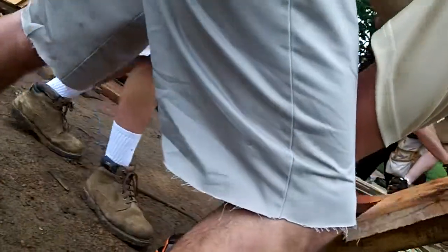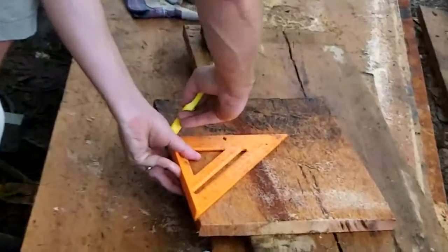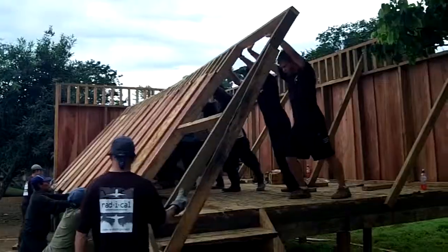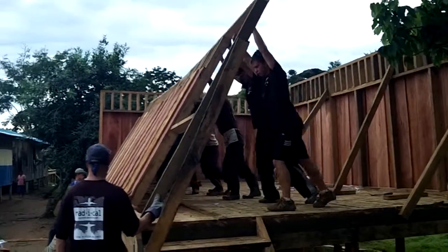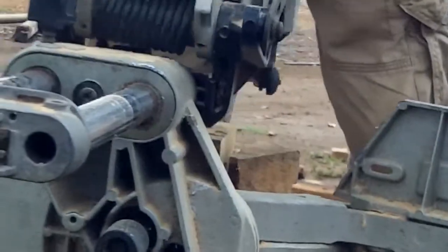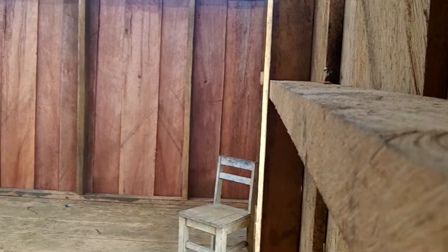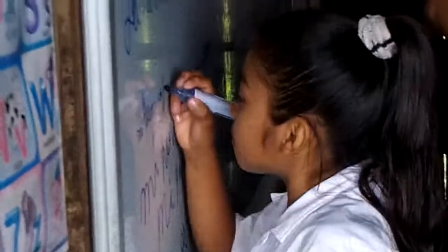On the last trip we built a school building. There were too many kids going to school so they were actually having class outside. More than 40 school buildings have been built over the years by teams coming down from the United States. When we built the building, it was just amazing thinking about how their lives were going to be different and how these kids would go in and sit down at a school desk and be able to learn.